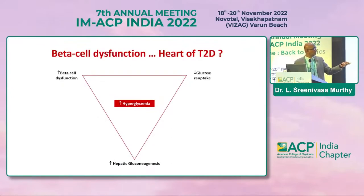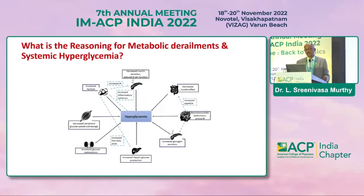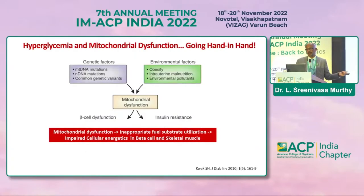With reduced glucose uptake at the liver and increased hepatic gluconeogenesis as the basic defects, these are the reasons why metabolic derailments happen and eventually result in systemic hyperglycemia. Increased lipolysis and increased insulin resistance at the level of the pancreas eventually affect most of our patients. Mitochondrial dysfunction is the new concept — this dysfunction can be due to genetic or environmental factors, or both.